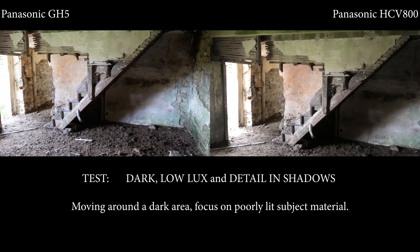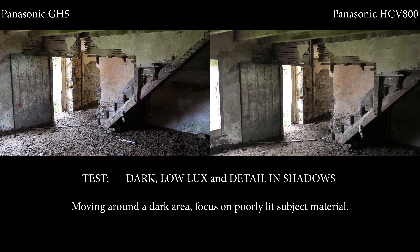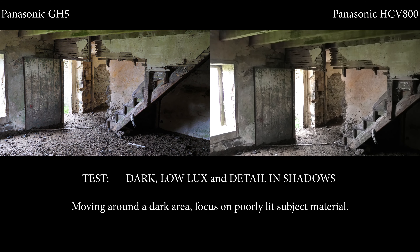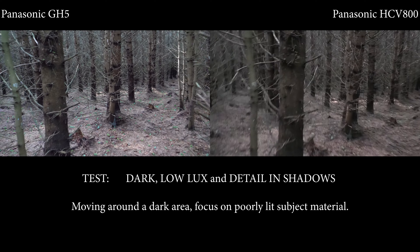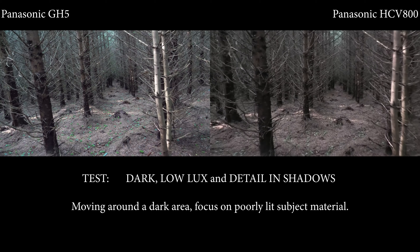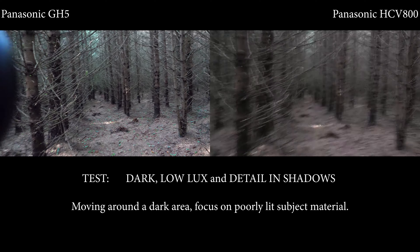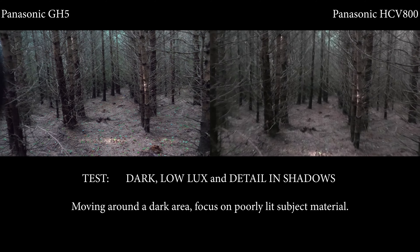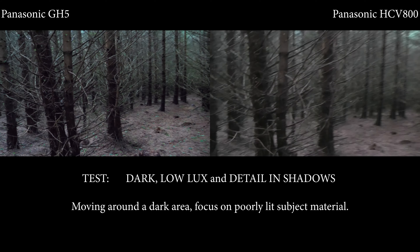Panning around, if you look at the floor the GH5 has retained a lot more detail, whereas the HCV 800 — I wouldn't say it's blurry, but it's certainly lost a lot of the floor detail. Moving into the forest, you can clearly see the greens in the foliage and the branches on the GH5, which is certainly much sharper. This is down to the 4K sensor, but the HCV 800 is handling it quite well too.